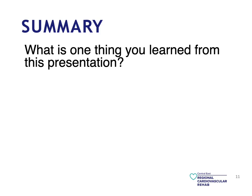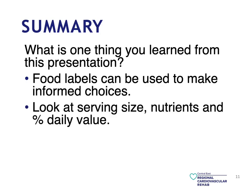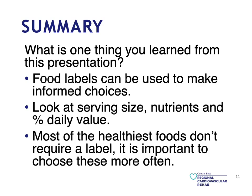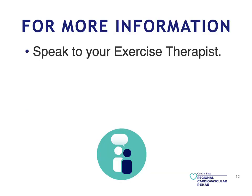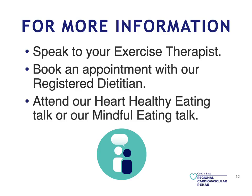In summary, think back about one thing you learned from this presentation and start reading food labels — practice in the stores. This can be used to make informed choices. Look at the serving size, the nutrients, and the percentage daily value to do so. Most of the healthiest foods do not require a label, and it is important to choose these more often. For more information, do speak to your exercise therapist. We have a registered dietitian, so you can book an appointment with her. Please also attend our healthy heart eating talks and our mindful eating talk, also presented by our registered dietitian.